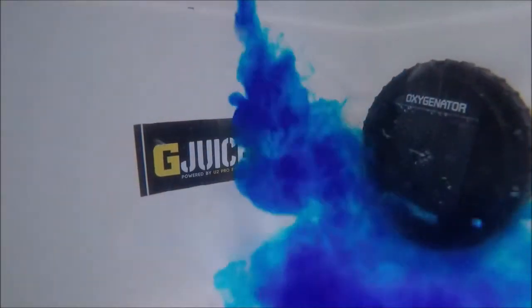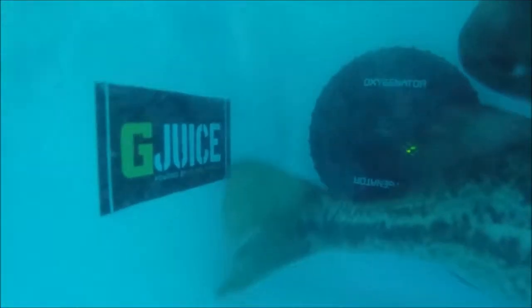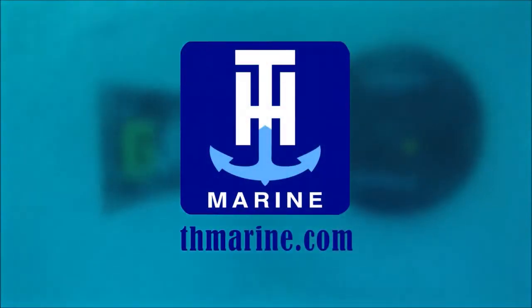For the perfect combo, add G-Juice live well treatment. It calms fish, stops bleeding, removes ammonia, and replaces slime coat. Get an Oxygenator and G-Juice and keep your fish alive.